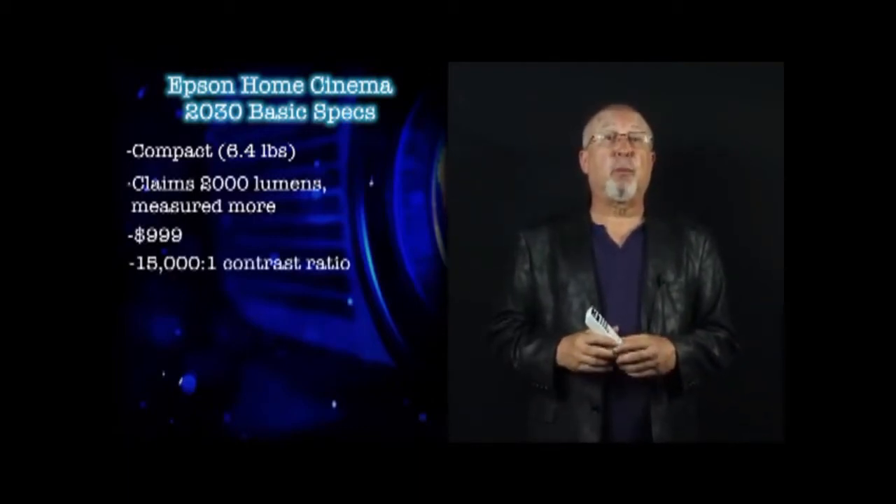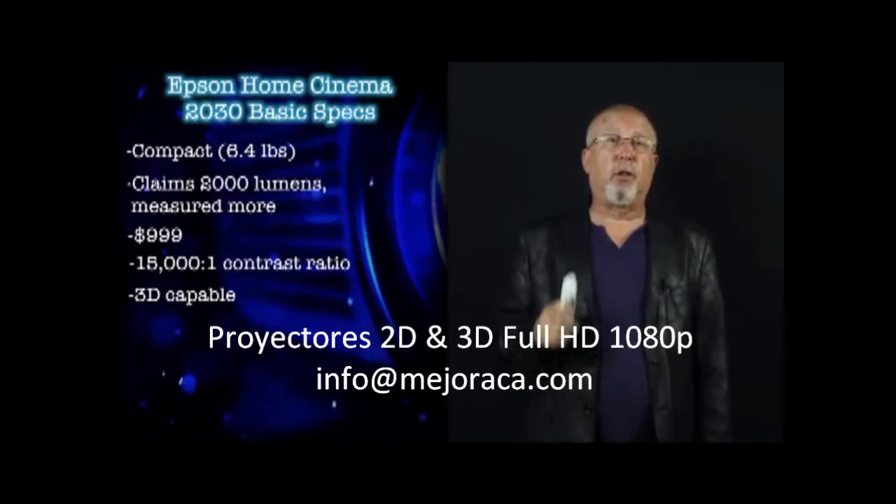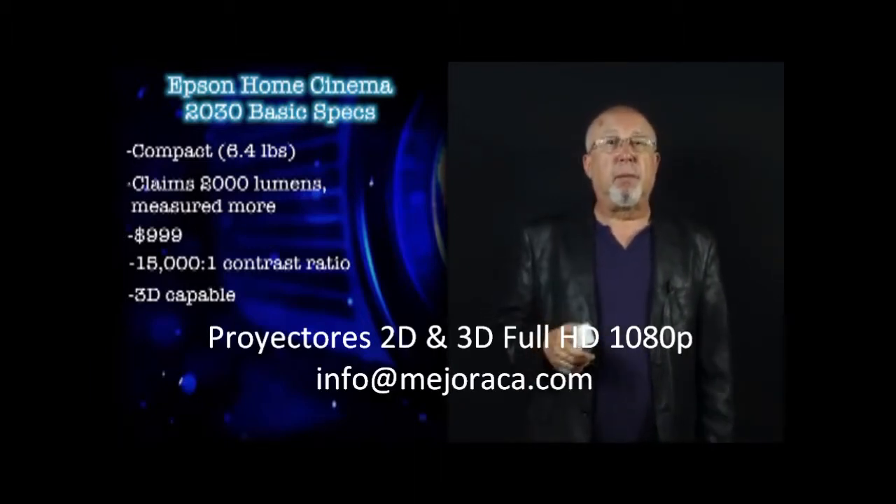The Home Cinema 2030 sports 2D and 3D capabilities, although you'll have to buy your 3D glasses separately to enjoy 3D, as they are not included in the $999 price. Glasses being optional is typical at this price range.